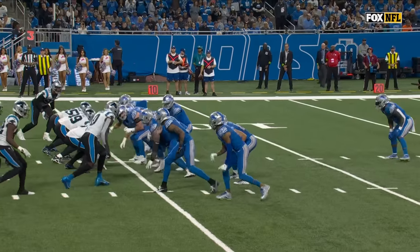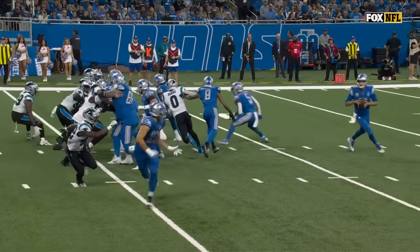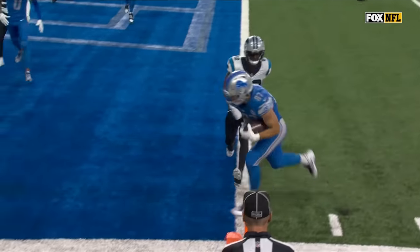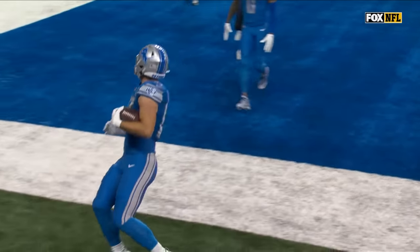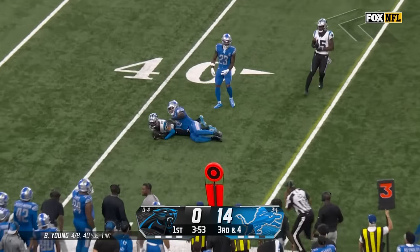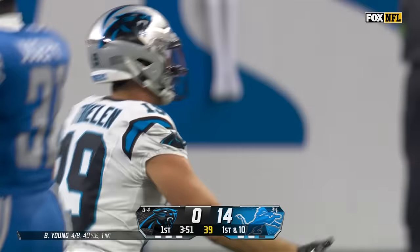Brian Burns is contained. That's Josh Reynolds, a wide receiver, coming down, pushing him, washing him past the pocket. Third and four — pressure picked up, toss for the first down is Thielen, his third catch of the game already.